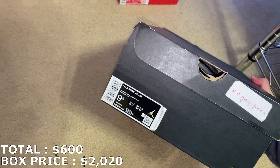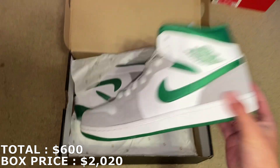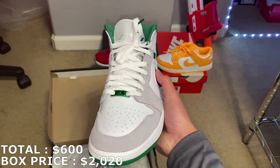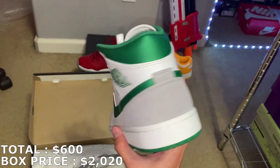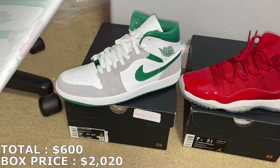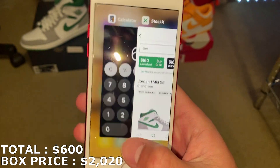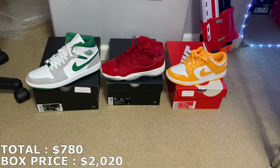Here's a Jordan 1 mid, size 9.5. These are the gray and green Jordan 1 mids, DS. Last time I got this, these were worth somewhere around $160 to $180. This is a pretty cool colorway. A size 9.5 going for $180. So just like I predicted, I'm at $780 three shoes in.